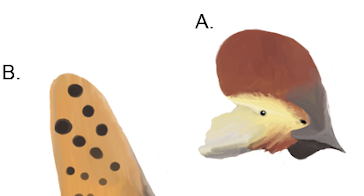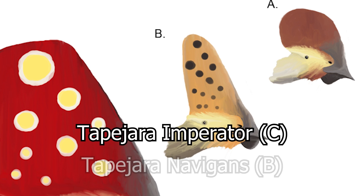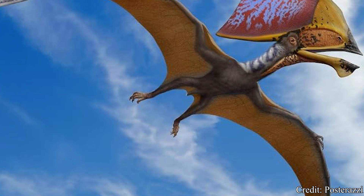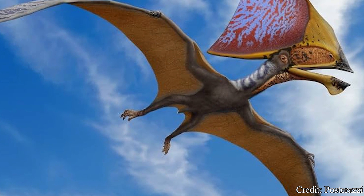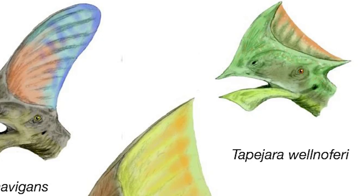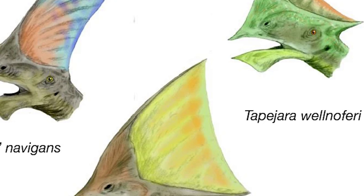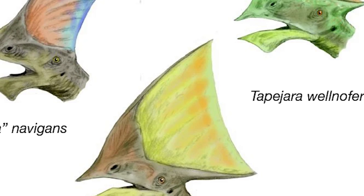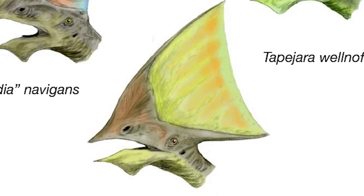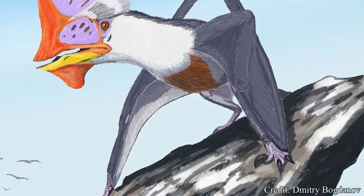Over the following decades, two additional species would be declared, including Tapajara imperator and Tapajara navigans. However, this would all change in 2006, when Kellner and Campos began reconsidering one species in particular, imperator. Upon further evaluation, the pair noticed significant anatomical differences between imperator and the type species wellenhoferi, leading to the conclusion that imperator should be classified as its own genus.